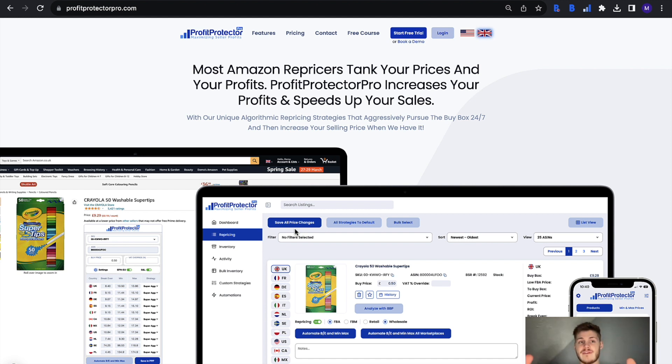With a repricer, obviously it will reprice your products for you — you set a minimum and a maximum price and it works its way between the two to help you win the buy box. For something like Profit Protector Pro, it uses smart strategies to do this more effectively, resulting in increased profits and speedier sales.